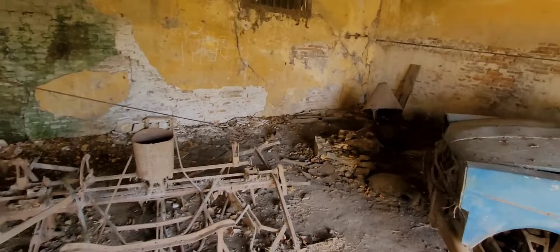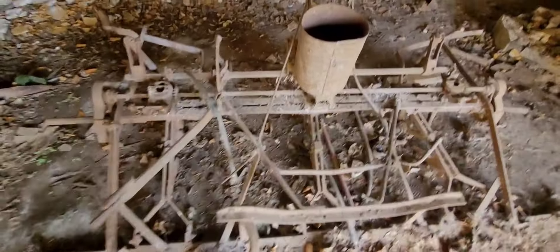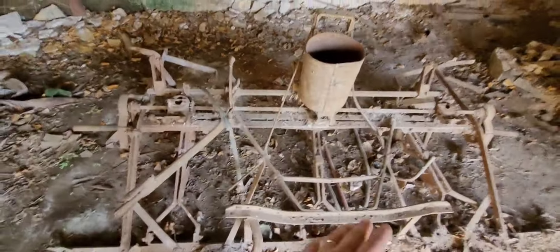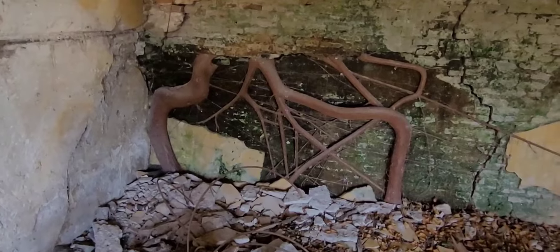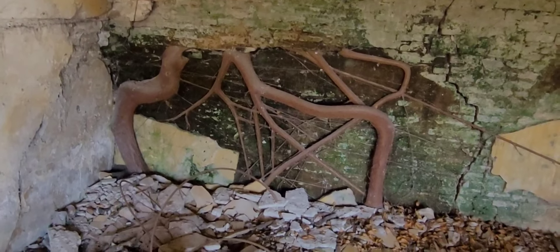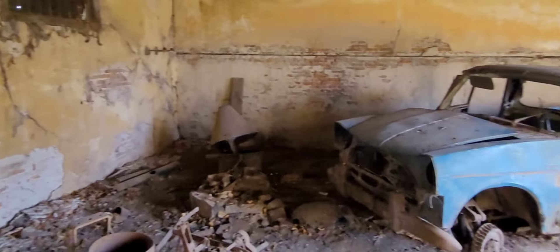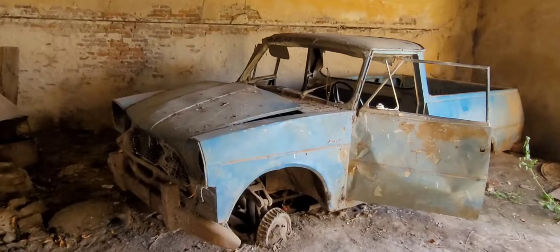Otra cosa que pude observar en esta parte es una sembradora vieja, muy antigua. Acá se ponían las semillas y se usaba para sembrar. Ha quedado aquí en el lugar igual que el arado de reja. También podemos observar en las paredes cómo se ganaron las raíces, algo que a mí siempre me gusta fotografiar y mirar al detalle porque me llama muchísimo la atención. Obviamente es por la humedad de las paredes.